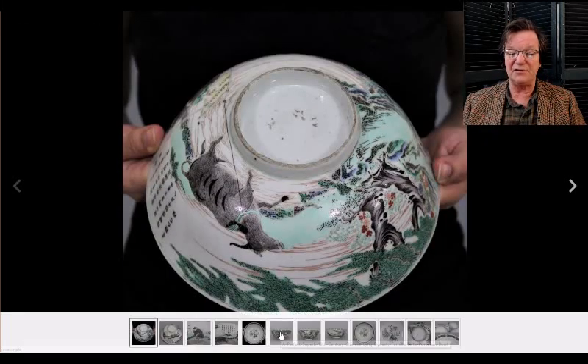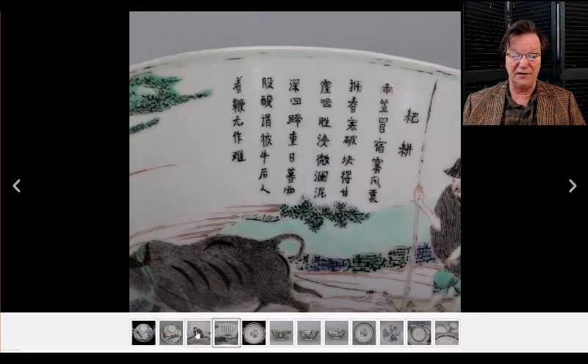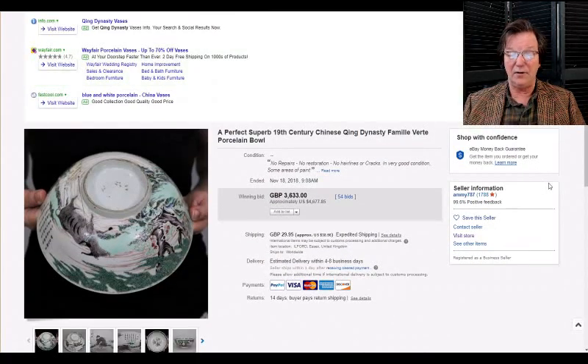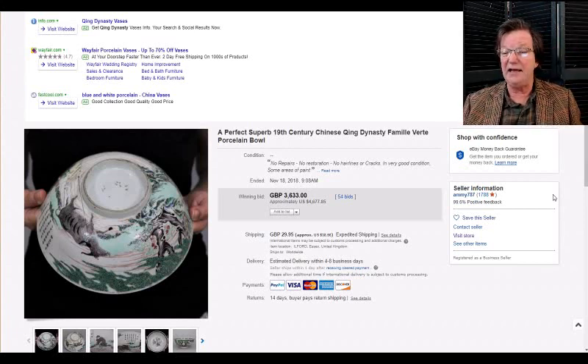One of the most interesting pieces during the week was this 18th-century inscribed punch bowl. Some people speculated it might be Kangxi period — I'm not certain, but it had nice calligraphy and was very well done. It brought $4,677. The bowl had no restoration, repairs, or hairlines, though it had been touched up with some paint on the enamels according to the condition report. The seller is 'Amy' spelled with many M's, number 787.